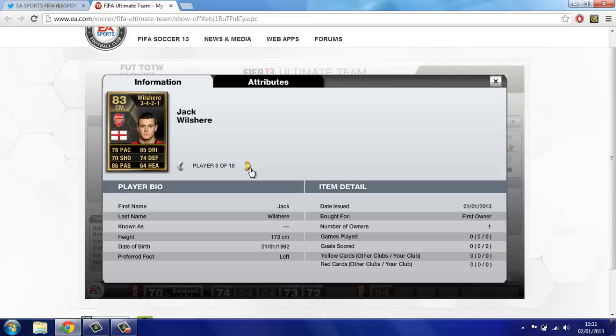Next midfielder we have the first centre mid: Jack Wilshere, recently come back from injury. I actually love Wilshere — I'm not even an Arsenal fan, but I think he's an amazing player, definitely one for the future providing he gets no more injuries. 78 pace, 70 shooting, 86 passing, 85 dribbling, 74 defence, 64 heading. Even his non-inform has got a dangerous left foot on him, so hoping I can use this one.